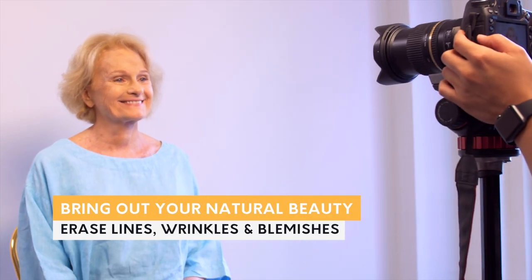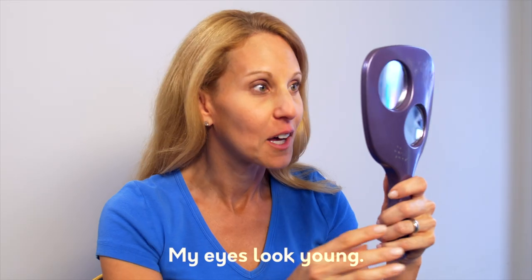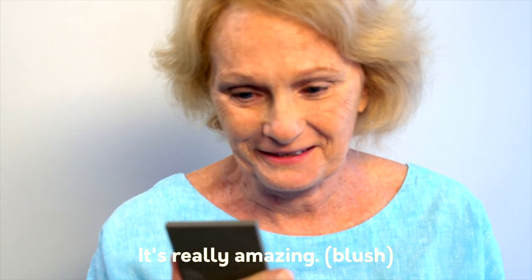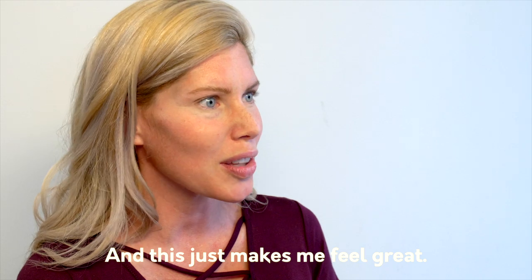Erase those lines, wrinkles, and blemishes, and even puffy eyes. My eyes look young. Don't take our word for it — it's really amazing, and this just makes me feel great.